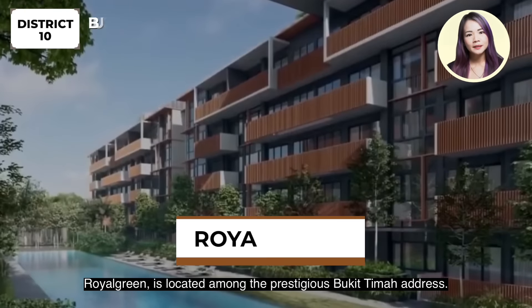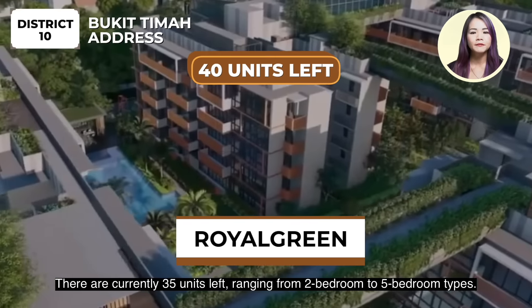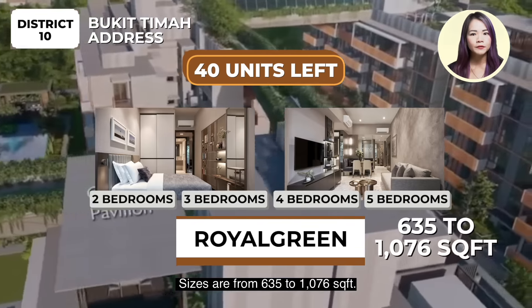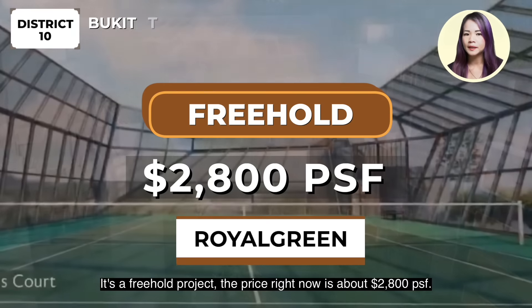Royal Green is located along the prestigious Bukit Timah address, surrounded by top schools. There are currently 35 units left, ranging from 2 to 3 bedroom types. Sizes are from 635 to 1,076 square feet. It's a freehold project, priced around $2,008 per square feet right now.